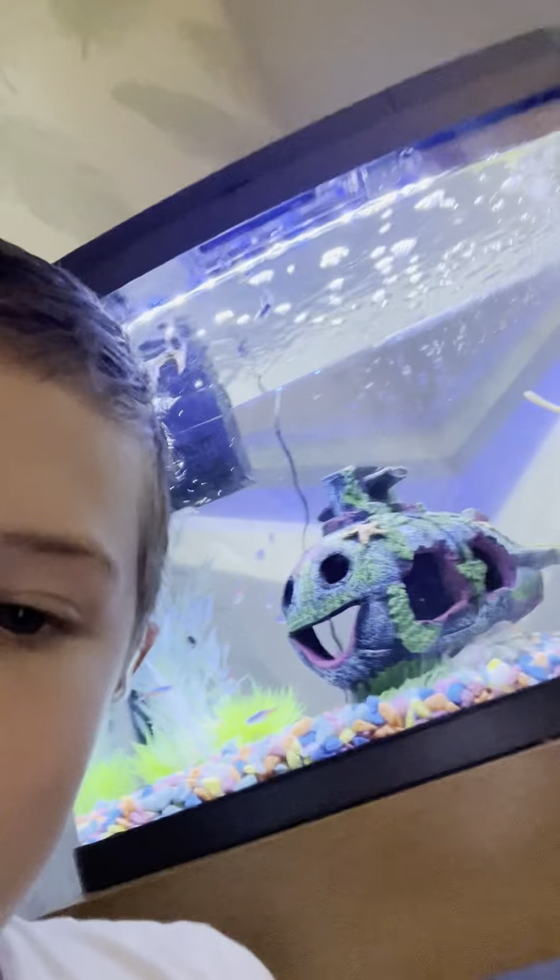Hey guys and welcome back! It's me Brody and me Jon, and yeah, cameras away. Today we're going to show you our fish — well, my fish. Look at these magical fishes!